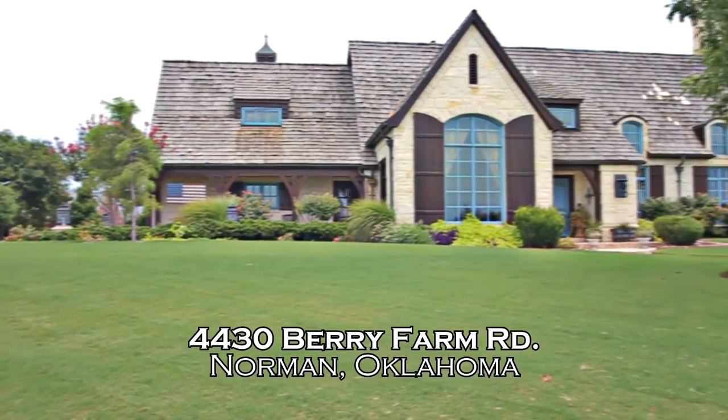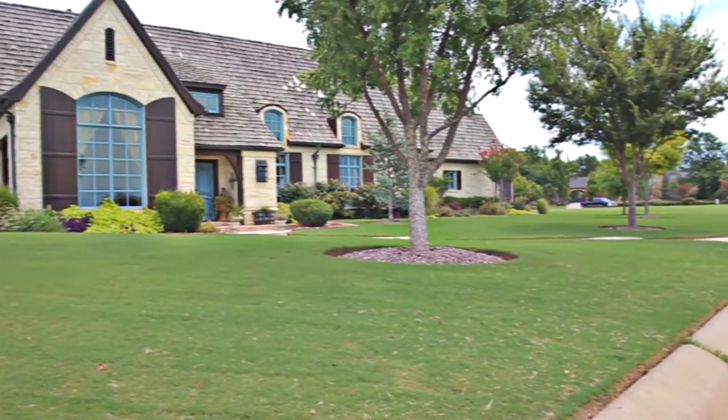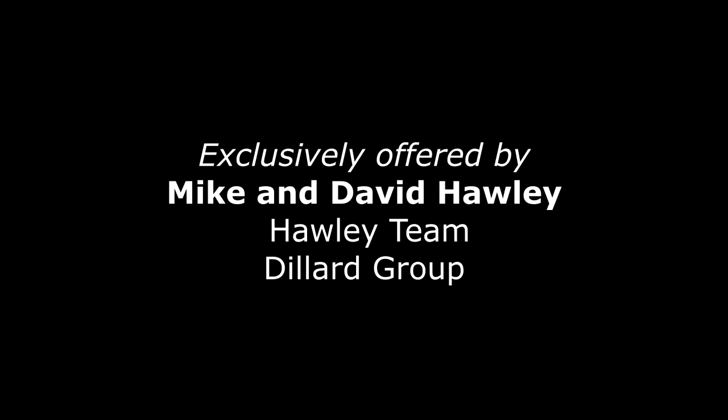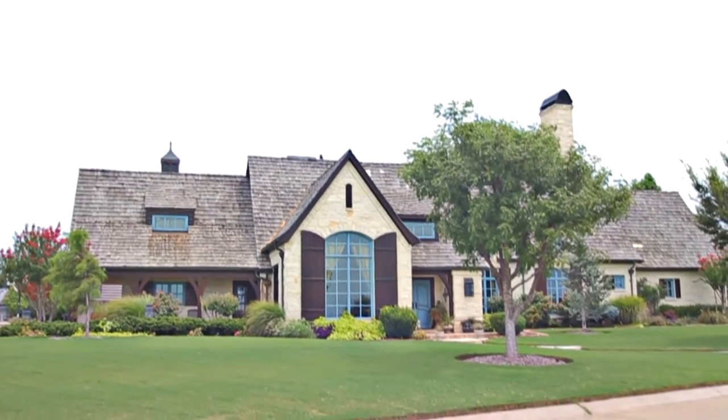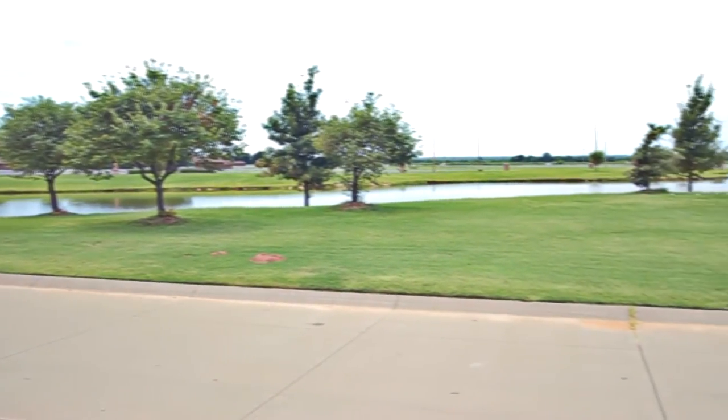Welcome to this beautiful home in a highly desirable Northwest Norman executive-style neighborhood. Ideally situated on an oversized lot, it has gorgeous lake views in a private gated community.